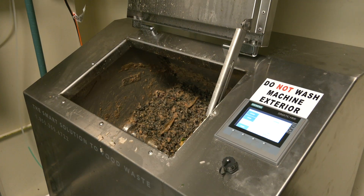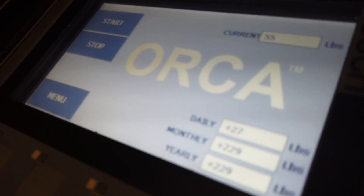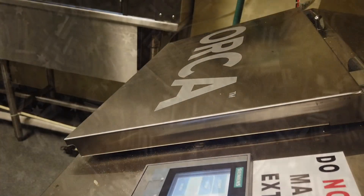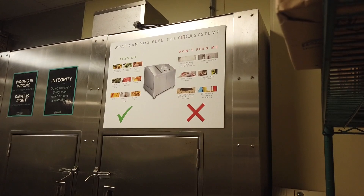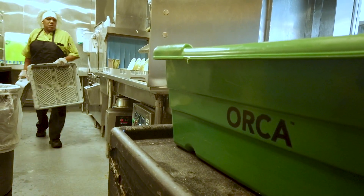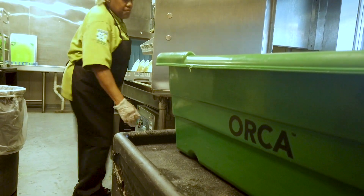The Orca is unique in that the microorganisms that live inside can survive in cold water, which saves us on our electric and water heating bills. We are implementing a very unique technology because this is the only bio-digester that includes microbes that survive in these cold conditions commercially, and it's a unique way to reduce our food waste on campus.